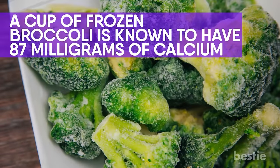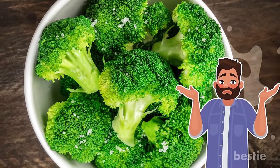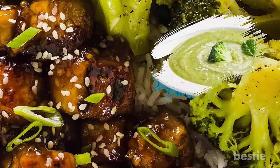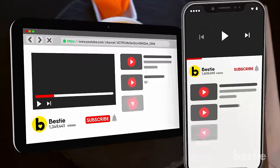A cup of frozen broccoli is known to have 87 milligrams of calcium. Remember, the more natural it is, the more nutrition it gives. Steamed broccoli along with tofu would make a great power breakfast. You can also make broccoli soup or stir fry it with other veggies for your pasta.